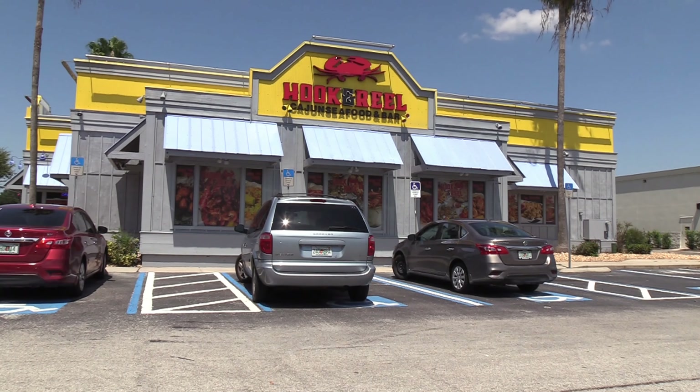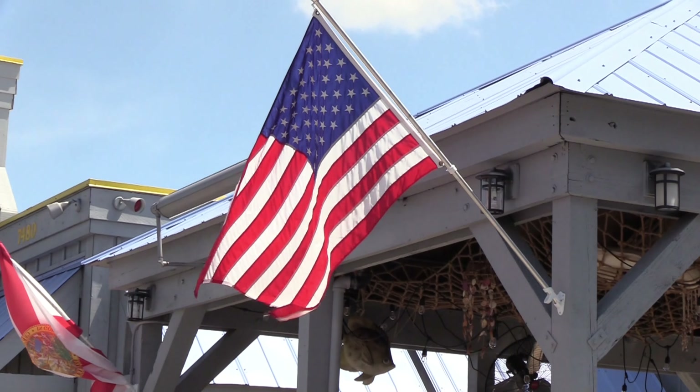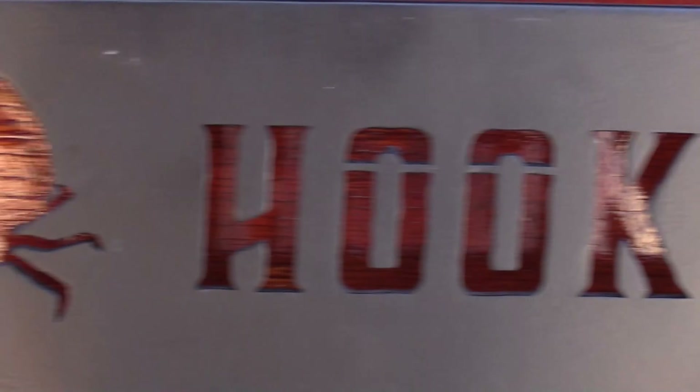Hi Karina, I just want to welcome you to Hook and Reel Orlando. We're located at 7480 West Colonial Drive, Orlando. So we're a seafood place. It is recognized in Louisiana but we wanted to bring that into Florida. So we are bringing a lot of seafood, a lot of spice, a lot of play, a lot of fun on the food that we have here.